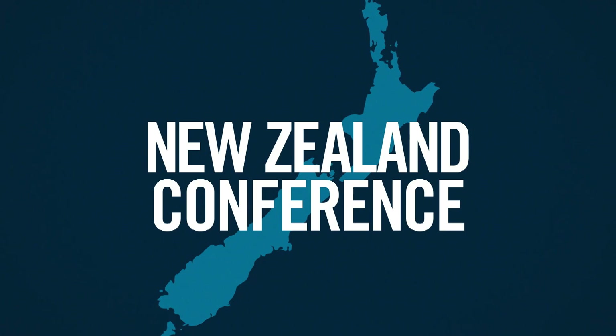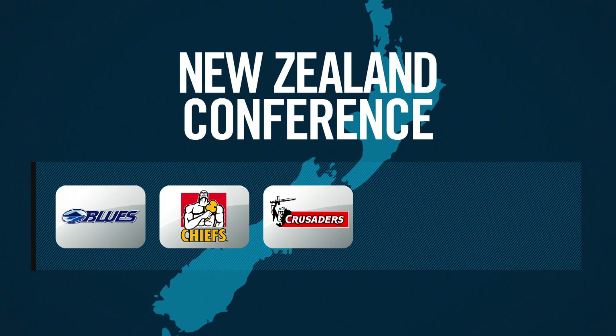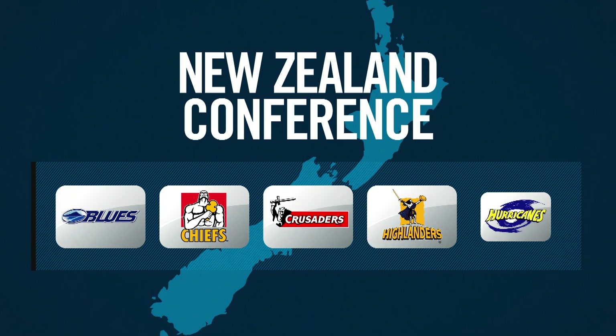A formidable New Zealand conference will consist of five New Zealand teams: the Blues, the Chiefs, the Crusaders, the Highlanders and the Hurricanes.